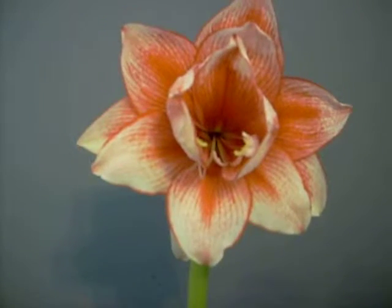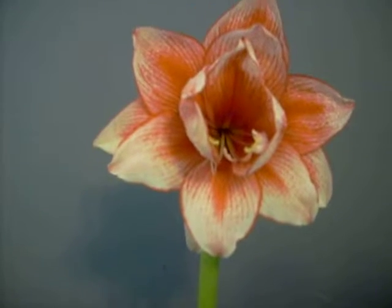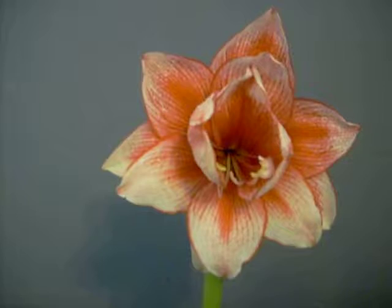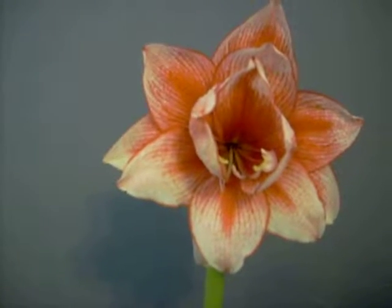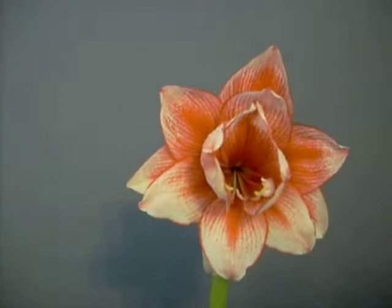Good morning. My name is Charlie Johnston. I wanted to show you this beautiful miniature amaryllis by the name of Jocker. If I pronounce this incorrectly, someone can tell me. I'm going with Jocker, J-O-K-E-R.